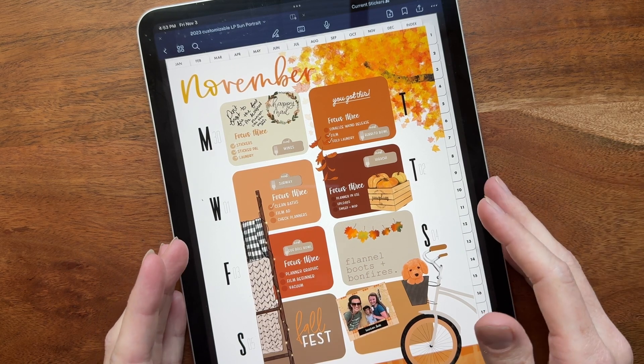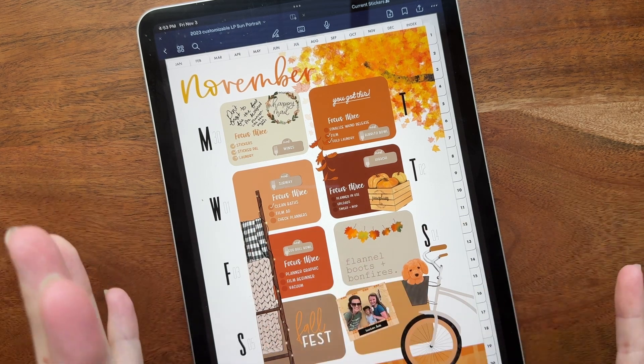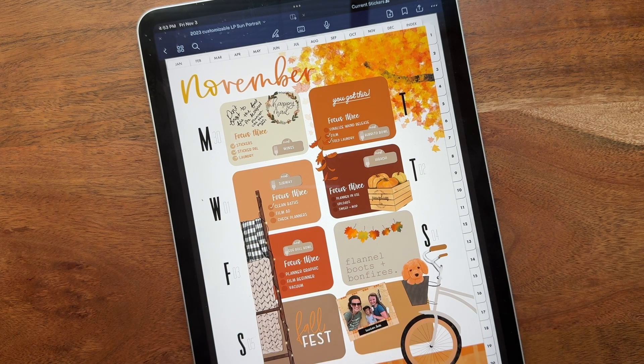I definitely wanted to show you guys our new stickers. This is going to be an incredibly short video today because there was a 50-minute video explaining all of our new planners. Please excuse my dog barking in the background. So we are in the month of Black Friday and all of the shopping.